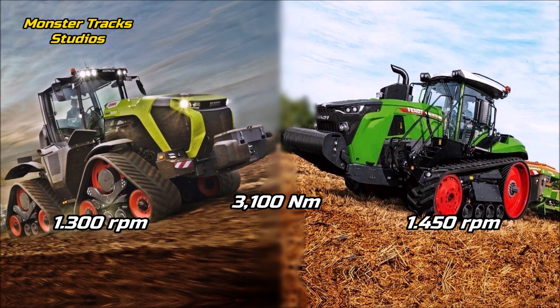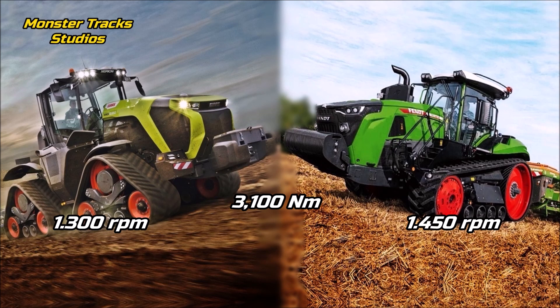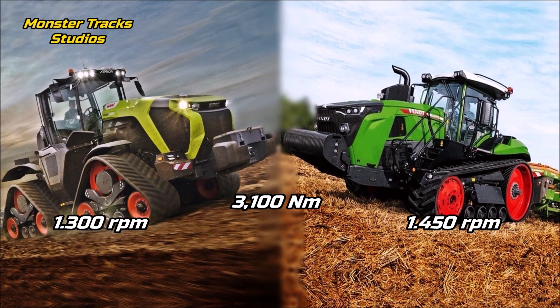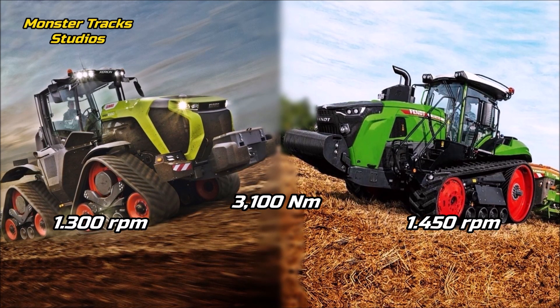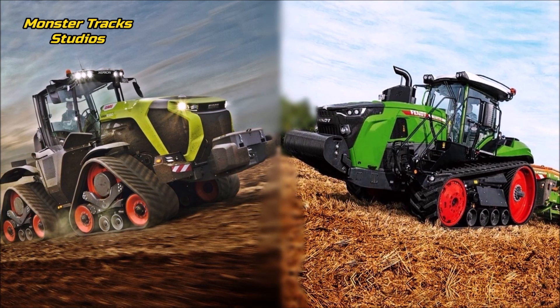The peak torque of both tractors is at 3,100 Newton meters, but the Claas can touch this torque at lower RPM than Fendt. The Claas touches 3,100 Newton meters at 1,300 revolutions per minute, while Fendt touches that torque at 1,450 revolutions per minute — so Claas has an advantage on torque delivery.